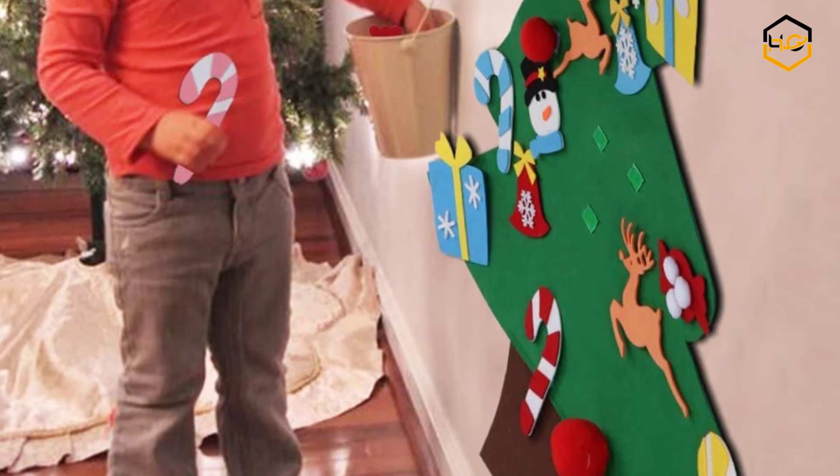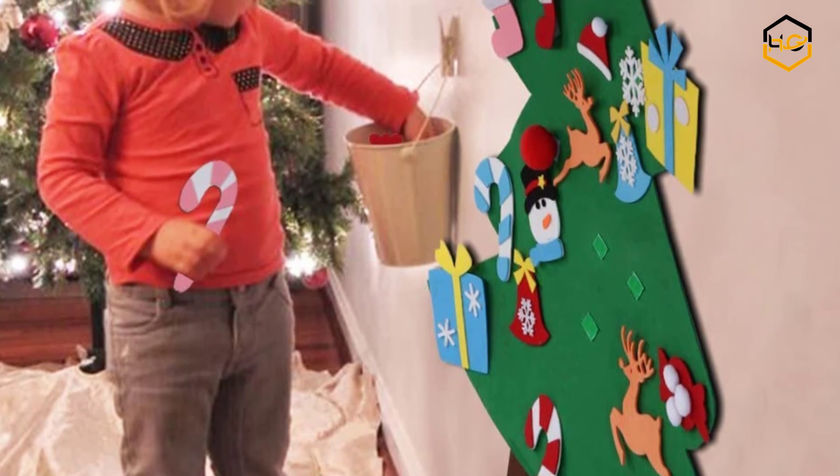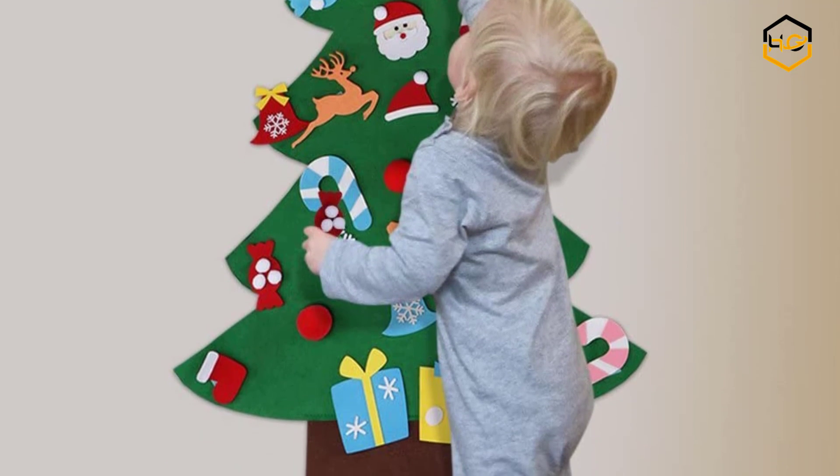At number 1 we have IDIY Felt Christmas Tree Set. The felt material is safe and durable, the hook and loop was sewn on the felt material tree, and the wiring is very strong — not easily pulled away by a child.